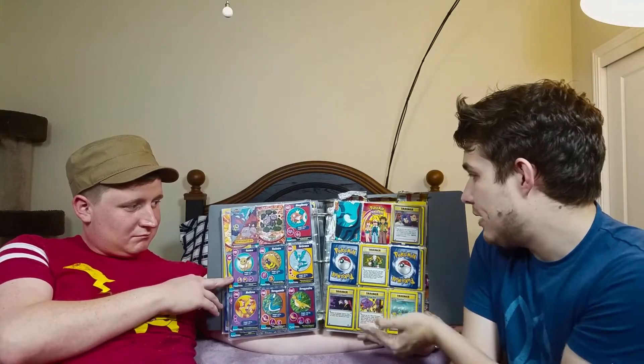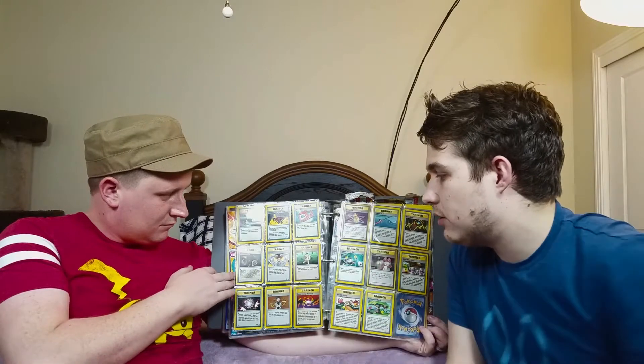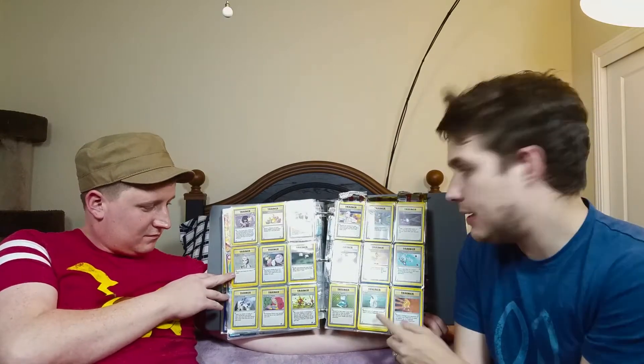And this is where I put random trainers that I thought were cool. Here's a Japanese Team Rocket. We've got a Pokedex. We've got Brock. Little Kid Me needed his Pokemon cards in order, and then this crap happens in the back — what were you doing, self? More trainers because I can't organize anything.